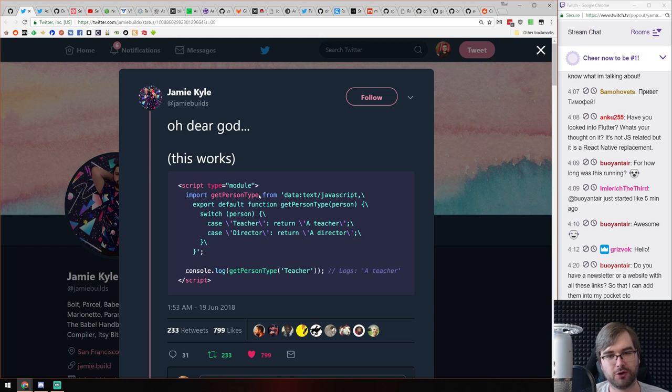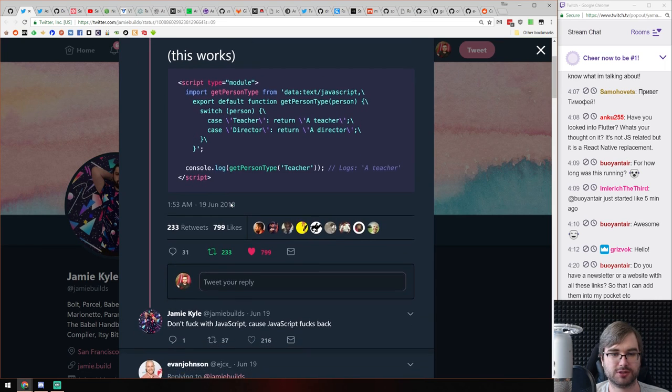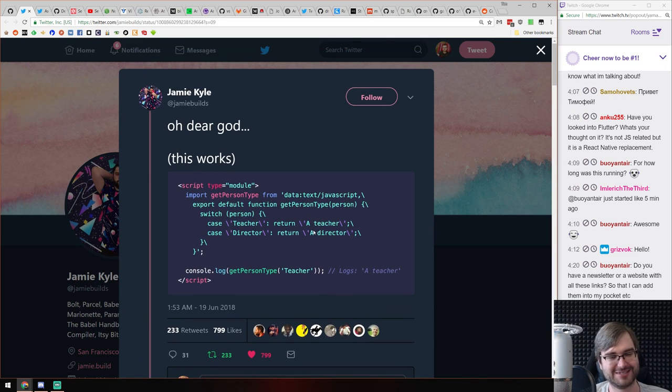You can actually import Node modules from a data: text/javascript URI — you just put in the text there and it's considered a proper JavaScript module. You can import code this way and it will actually work in all major browsers that support ES modules. As the saying goes: don't mess with JavaScript, because JavaScript messes back.